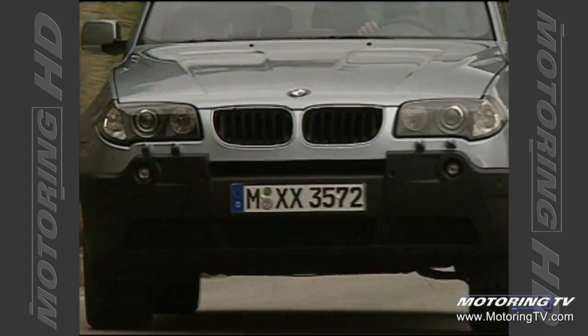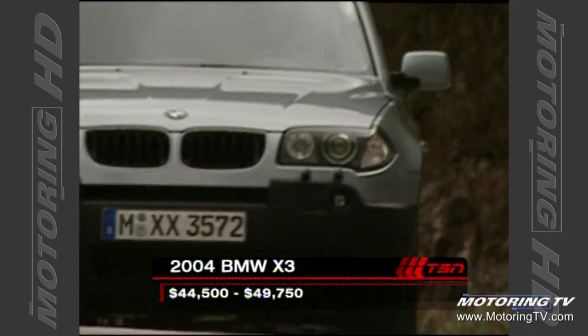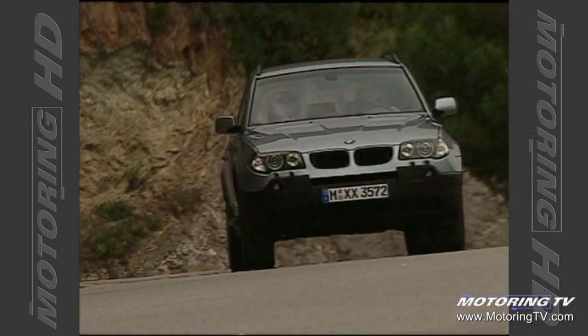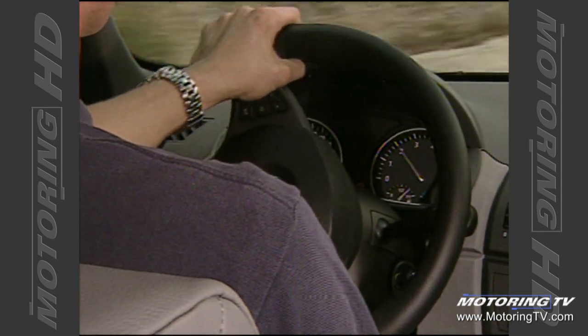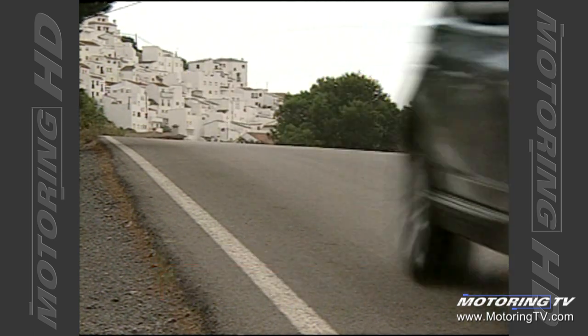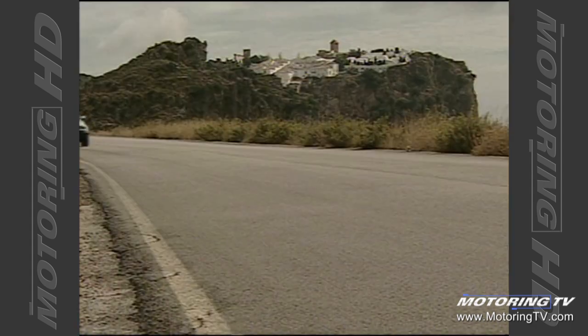The X3 is going to bring a sports activity vehicle concept to a broader range of customers. It brings new customers into the BMW brand because it offers all the advantages familiar from sport utility vehicles, but with BMW car-like driving dynamics, safety, comfort, and everything customers appreciate. Here we're going into the price category below the X5 — a more compact vehicle, more sporting in its driving characteristics, perhaps a little more youthful.